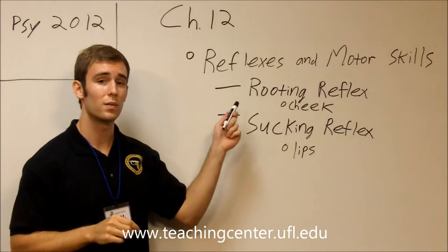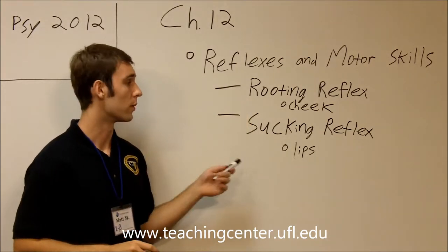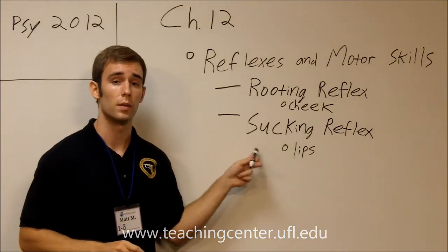As you can see, they can be kind of confusing, so make sure you know the difference between the two. The rooting reflex is when something touches the infant's cheek. The sucking reflex is when something touches the infant's lips.